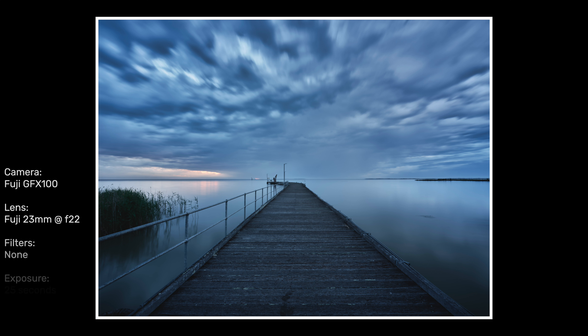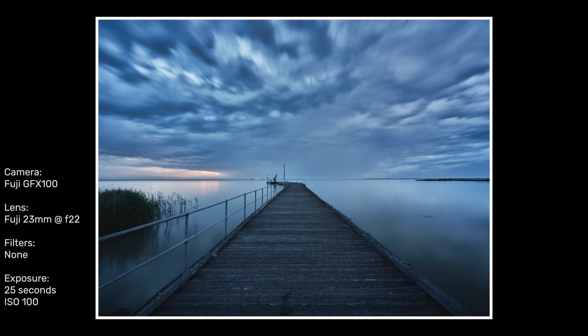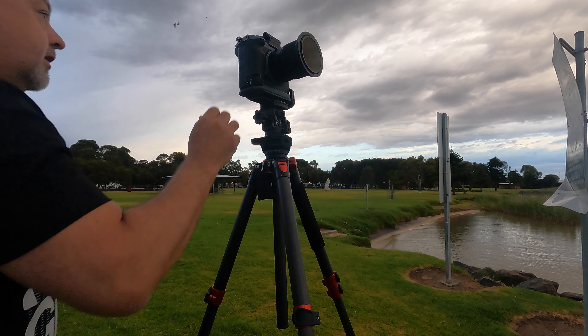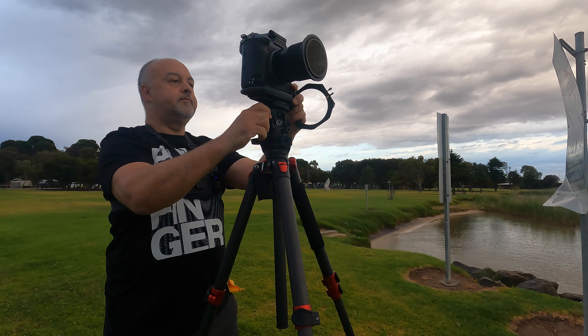I took a picture of nothing. I'm just going to watch that — it's not rain. I'm just going to see what happens.